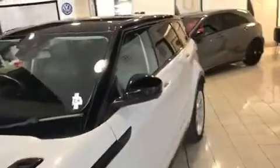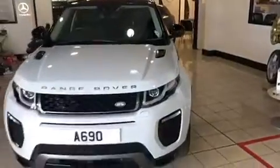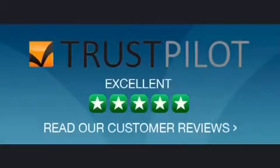Keyless entry, privacy glass, cameras all round the car. Available in the showroom right now — pop in and have a look.